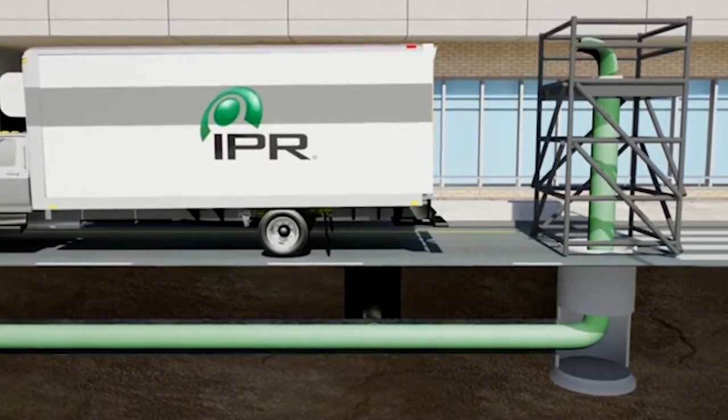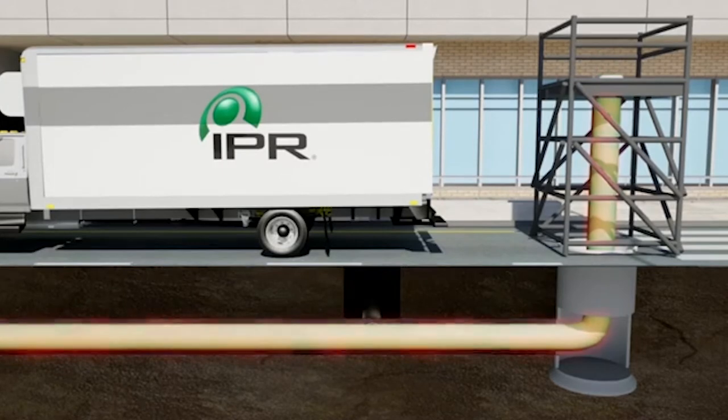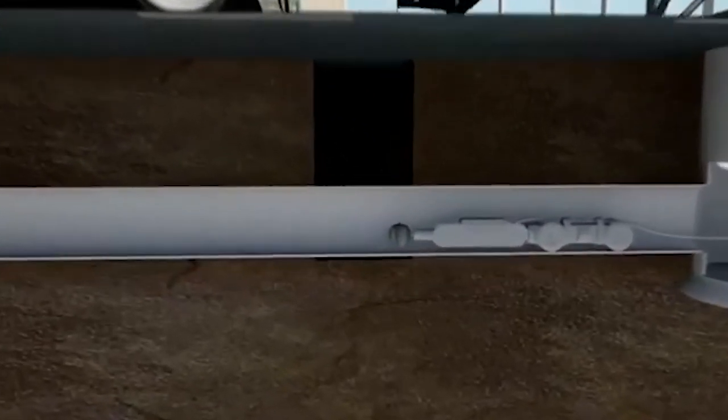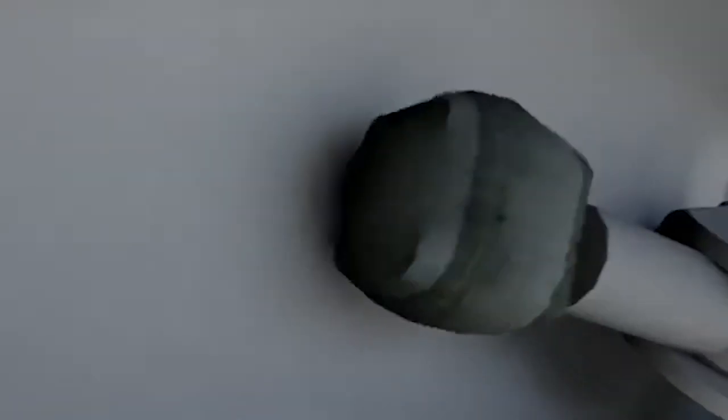A liner is inserted through the manhole. The lining hardens onto the inside walls of the sewer pipe and the crews cut the holes to connect the private sewer service pipe from each home or business.